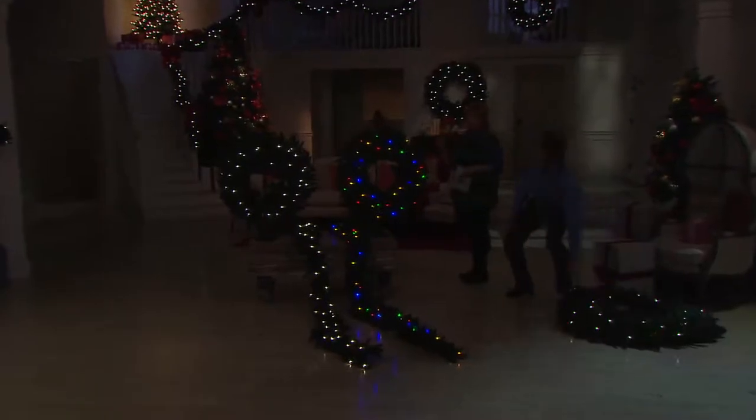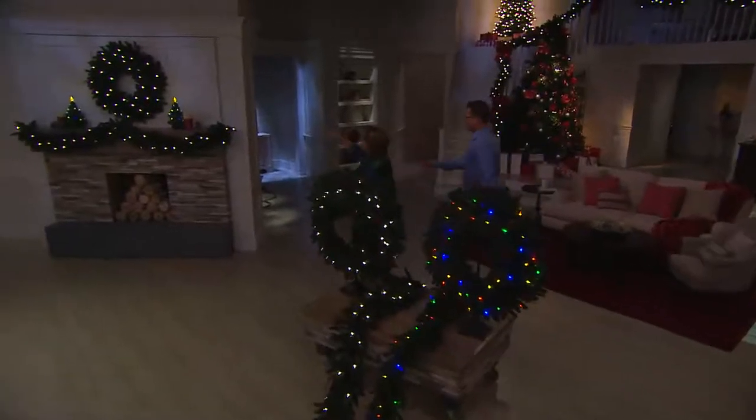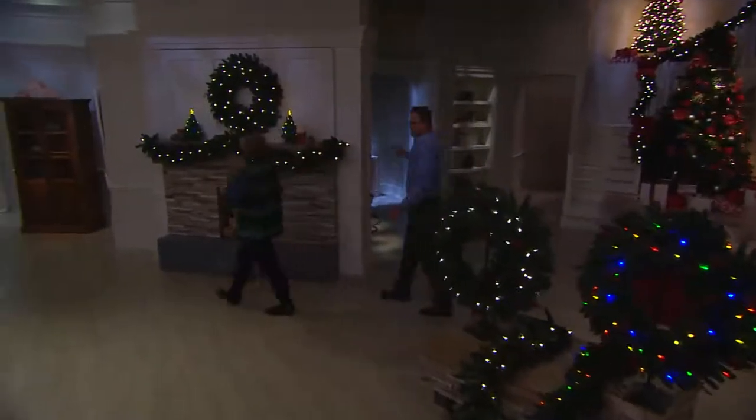The 48-inch wreath you're holding has sold out — no more 48s. So let's walk around because the 36-inch is hung in a lot of places too. The 48 is gone, so we'll start with the 36. And don't forget, we also have this beautiful nine-foot garland.